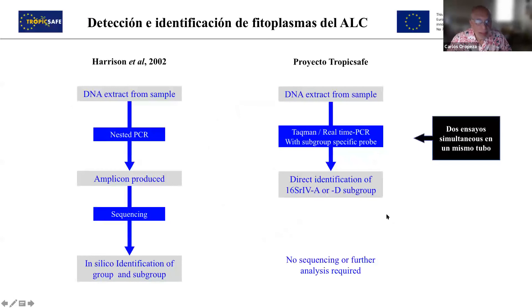Finally, regarding protocol to detect and identify phytoplasmas: typically the protocol we use is the Harrison protocol, which is very useful not only for detection but also to obtain genetic material for identification of groups and subgroups. However, it's not always very useful because it takes a lot of time depending on the steps, and it is also very costly. So we developed another protocol based on real-time PCR and also with TaqMan probes. It allows, in one single tube, identification of phytoplasmas of subgroup A or D — the most common in Mexico — through different signals at the same time.